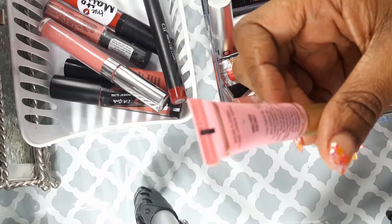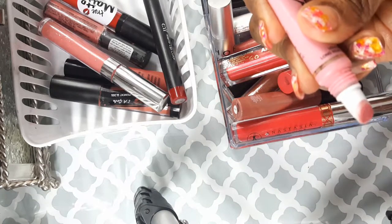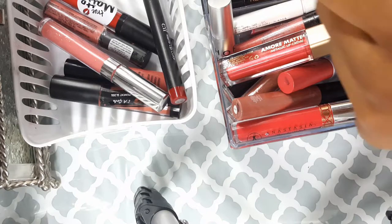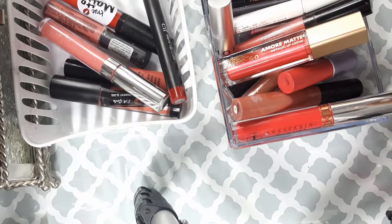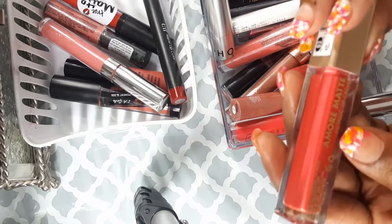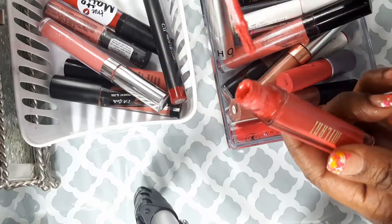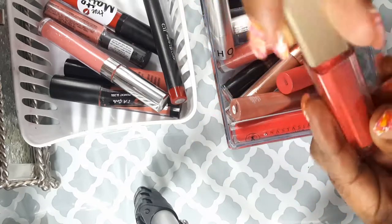This is my Too Faced in Melted Pony. I forgot what this looks like — oh yeah, it's a really bright pink! I'll hold on to this for now. Then this is my Milani more matte color in Matte About You — I thought the name was so cute. I haven't actually worn this shade, so I'm going to hold on to this.